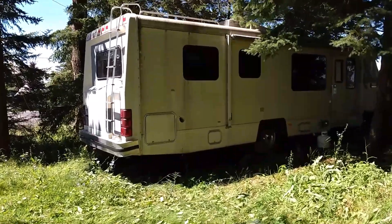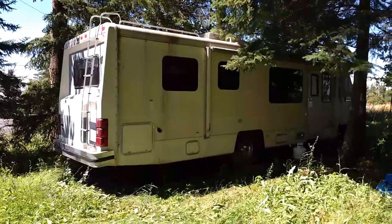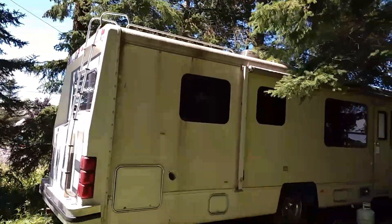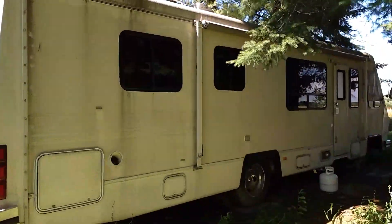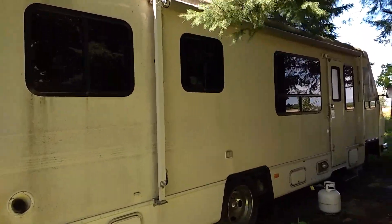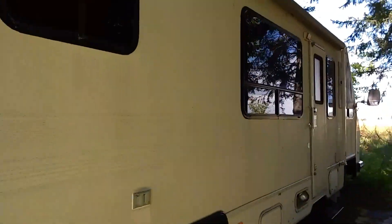A couple years back I took a video of my RV and I never really did a part two to it, but here's the finished product. It's a little dirty right now because I haven't cleaned it, but I'll show you what she looks like.